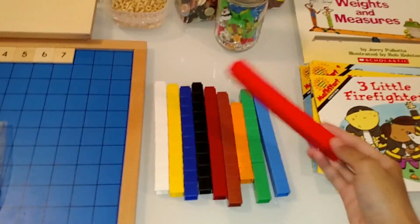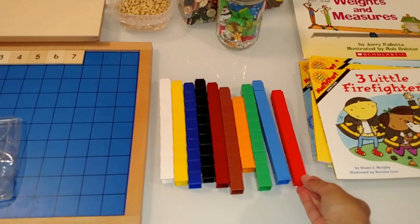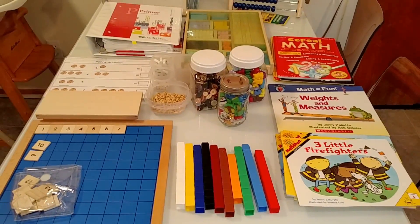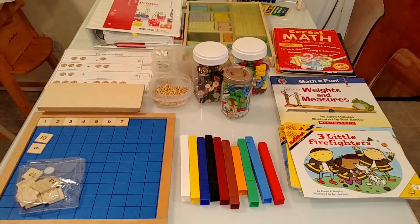Here are some Unifix blocks, and you can teach all types of things with these: addition, subtraction, sorting, patterning. I have an entire video dedicated to activities that you can do with Unifix blocks, and I will link that in the description box.